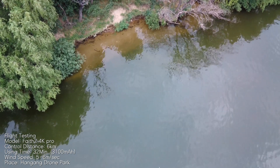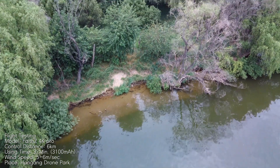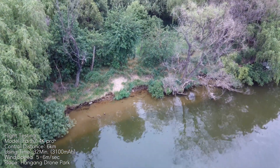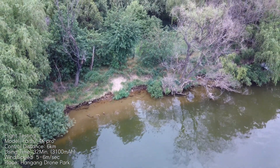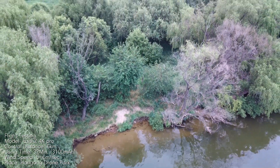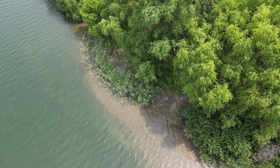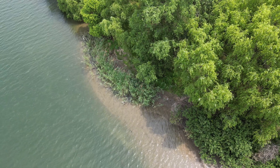1/1.3인치 이미지 센서를 사용하는 DJI 미니3 프로와 비교하면, 1/1.3인치와 1/2.3인치 이미지 센서에서 오는 선명도와 영상 품질이 차이가 납니다. 미니3 프로는 풀이나 나무 등의 디테일이 칼같이 살아있습니다.